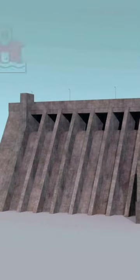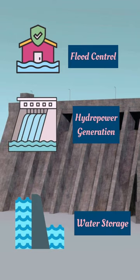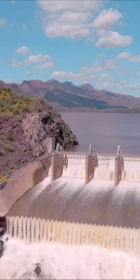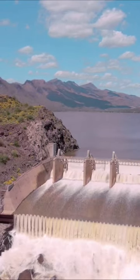With a threefold purpose of flood control, hydropower generation, and water storage, these dams act as guardians during heavy rains, producing clean electricity from flowing water, and storing water for various needs.